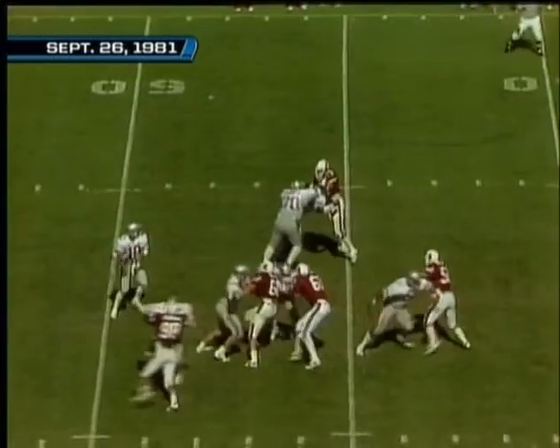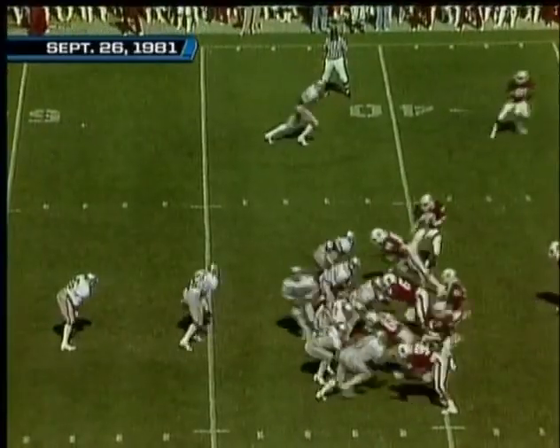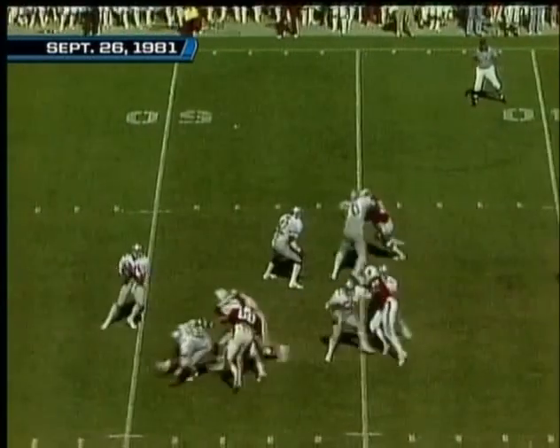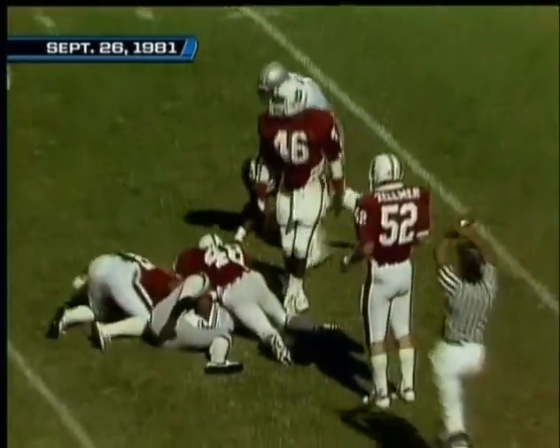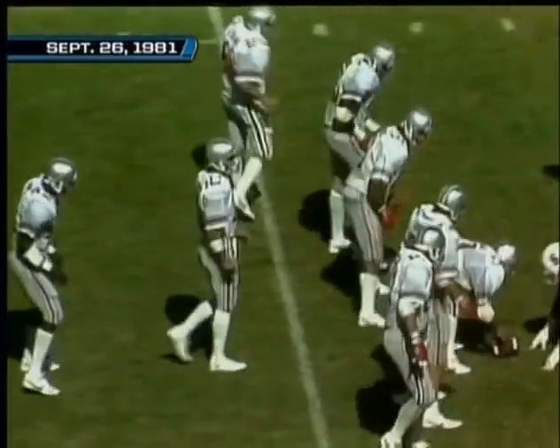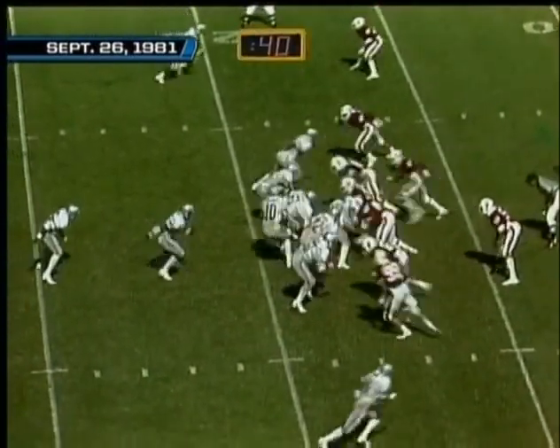Schleister looks — play action pass coming up, incomplete, one-on-one coverage. Langley out wide to the right side, he looks to Langley, throws out on the right flat. Langley's got it at the 20, down to the 18-yard line — first and ten for Ohio State. Schleister: 8 for 18, 137 yards.